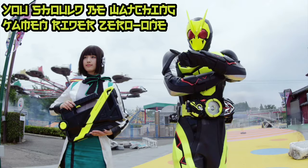My spoiler-free reasons to watch the show are very simple: aesthetics, action, and execution.